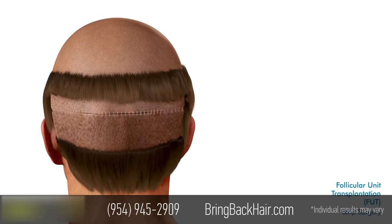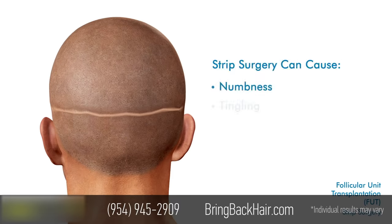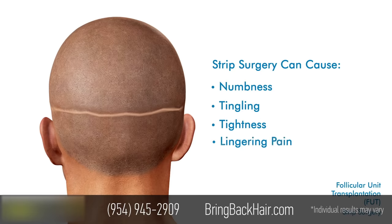Strip surgery leaves a permanent scar which can be visible long after surgery. Patients often experience scalp numbness, tingling, tightness, and lingering pain.